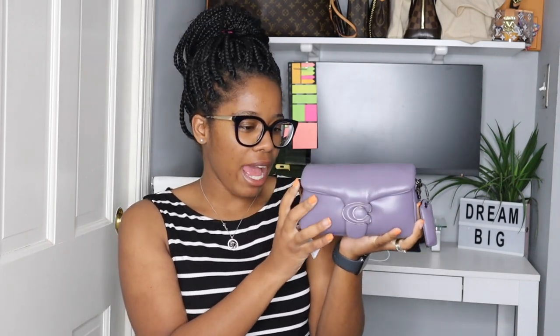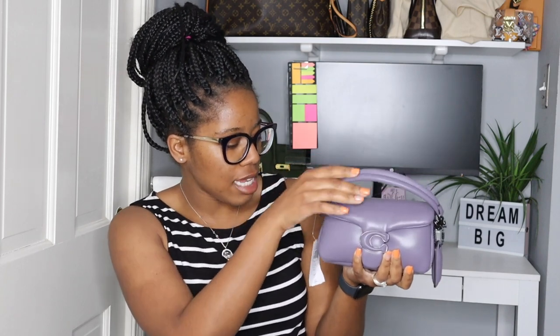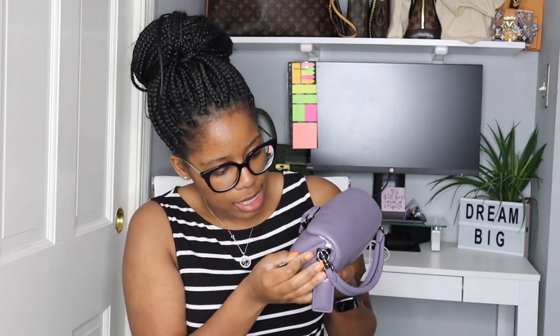It didn't come with the Coach box but honestly I don't even care — I just love the bag. I'm inspecting it, it looks good. The handle — let me put it right here — the handle looks good, it's not dented. And the hardware, let me check it out, make sure it's not sticking anywhere. It's not — it's perfect. It has the cute little pillow tabby on the side.